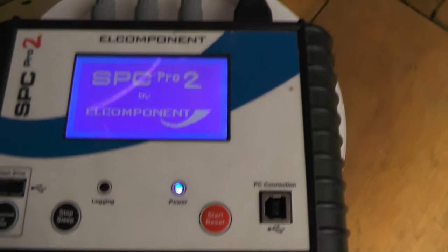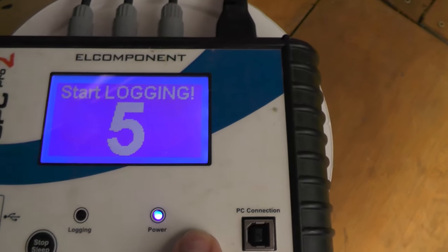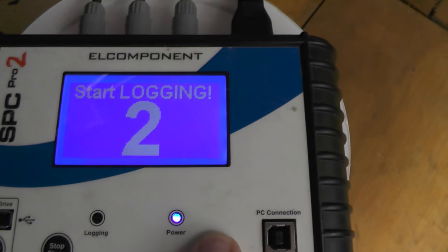That's all set up and ready to go. I press and hold this button for five seconds for the logger to start recording.